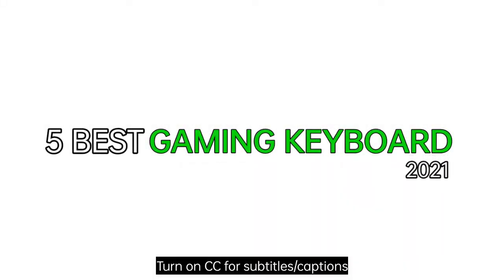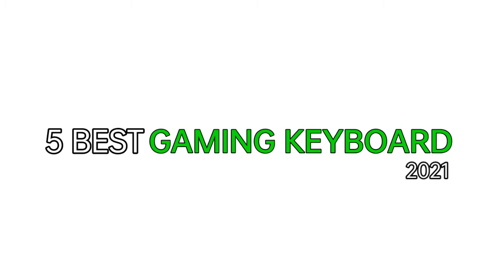Looking for the best gaming keyboard can be a challenging task because of the vast diversity of gaming keyboards available in the market. Gaming keyboards are a bit pricier but offer features that cheap office keyboards can't match, such as mechanical case, software suits, and RGB lighting. So in this video, we will be going through the best gaming keyboards that you can buy this 2021.